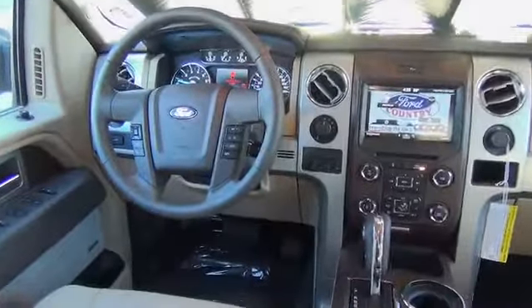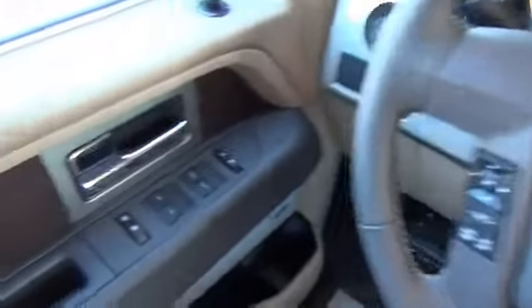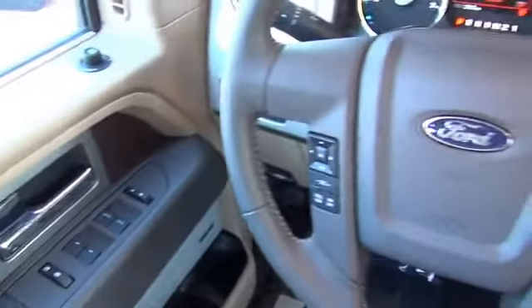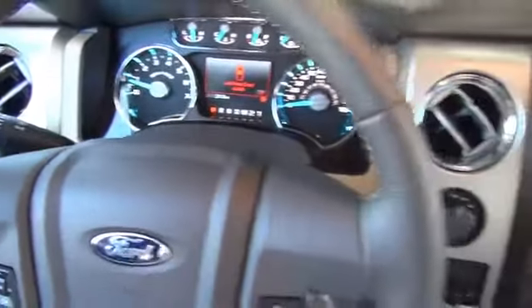Inside you'll find curtain head airbags, front airbags, side airbags, side impact door beams, child safety locks, child restraint seats, anti-theft system, power outlets, and power door locks.